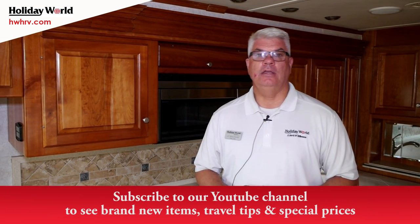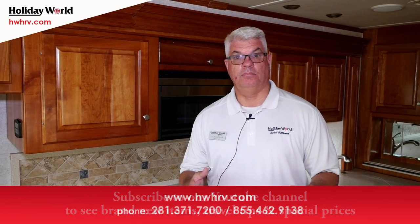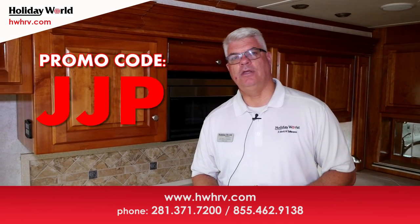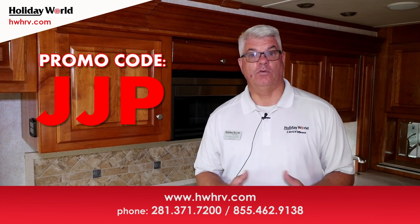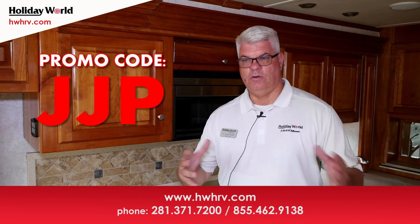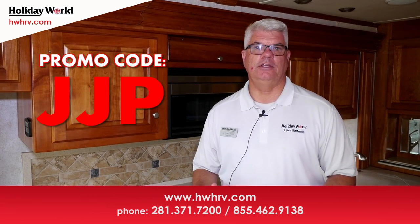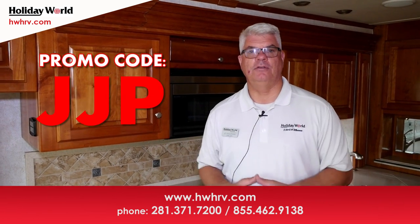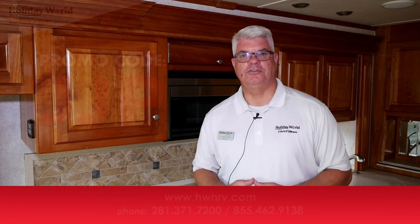If you'd like more information about this coach, as mentioned we do have a price to move quickly. You can contact me directly — J.J. Pollinger — make sure to mention the promo code you see on your screen. I'm at 281-371-7203, or you can go to our website at hwhrv.com, or contact us through Facebook or Twitter, whatever is easiest for you. I've had the pleasure of helping hundreds of families find the right RV so they can get out and enjoy themselves, and I'd love to do the same for you and your family. If I can help you in any way, give me a shout — hope to meet you soon. Thanks.